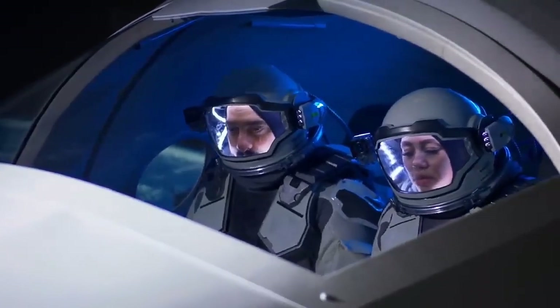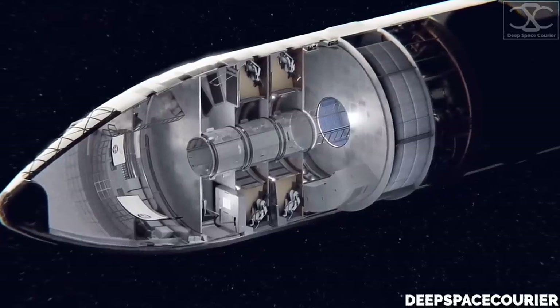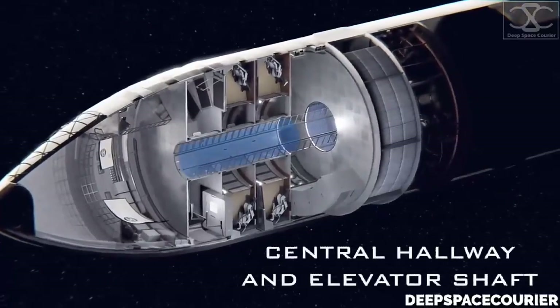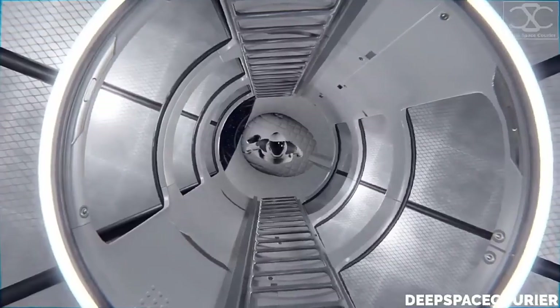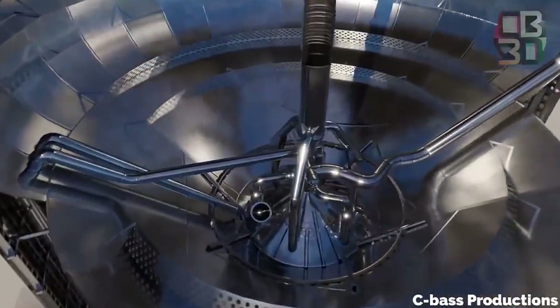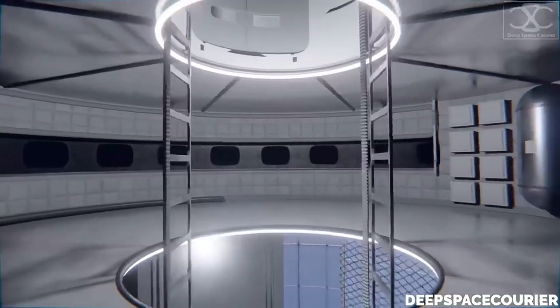Connecting each level would be the central control column — a tube for travel between floors in zero gravity, with a ladder for use on Earth and Mars. Plumbing and wiring would also be routed through the control column, providing a structural element to the core of the ship.